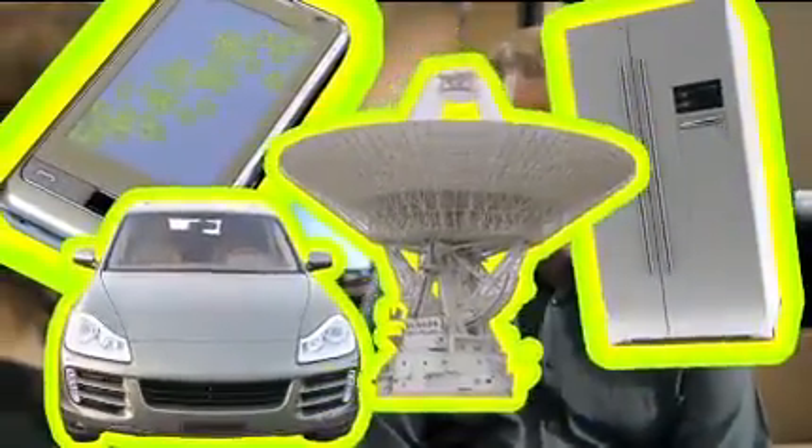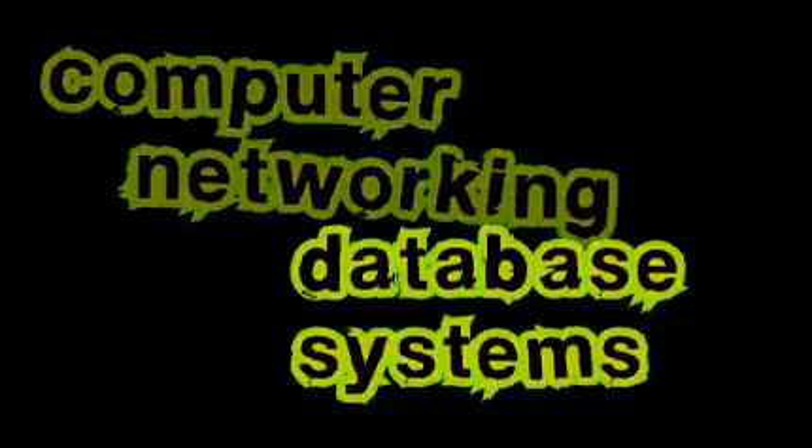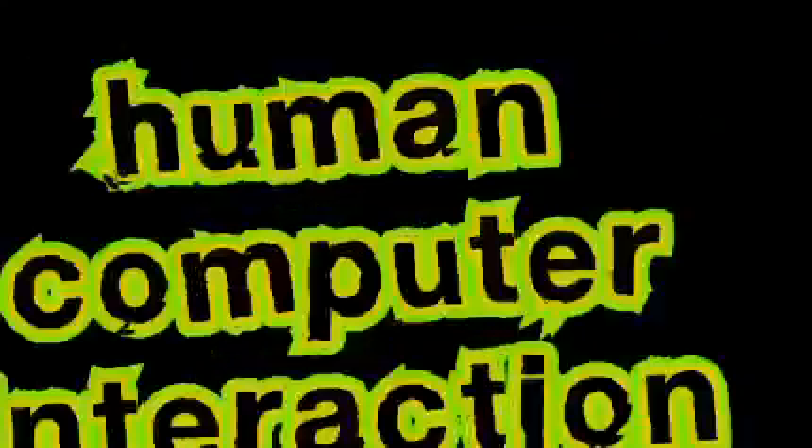smart fridges, automobiles, space communication. In fact, NASA depends on this technology to keep people alive. The real strength of the IT degree is that students can customise their subjects to focus on areas that really interest them. Given the importance of information in a business sense, the student may wish to choose business related subjects as well.